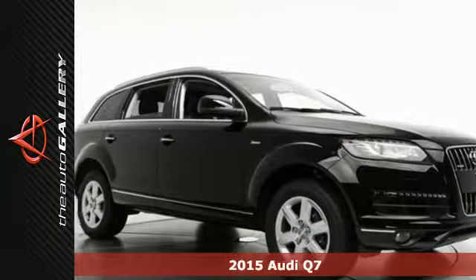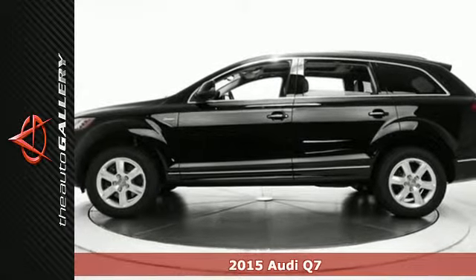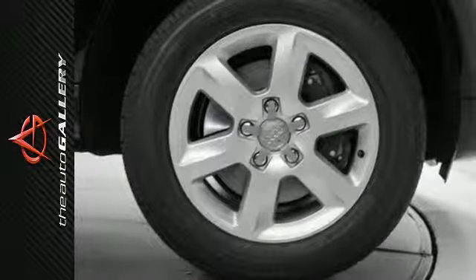It's a 2015 Audi Q7. Experience the exceptional elegance and luxurious performance of this spacious crossover. With three rows of seating, there's room for everyone and everything.